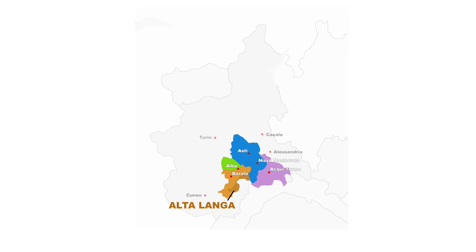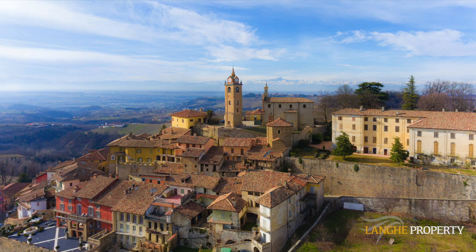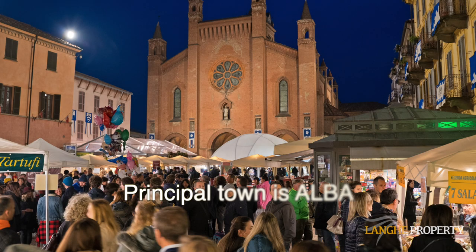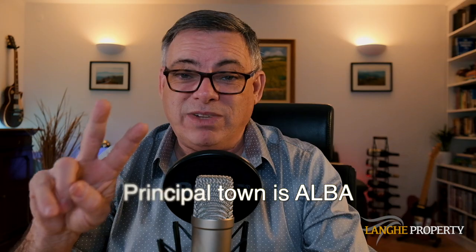The Lange is split up into two parts — technically three, but let's concentrate on two: the Alta Lange and the Basel Lange, so the high and the low Lange. Now the low Lange is not actually low — it's around 400 to 500 metres in altitude. The Alta Lange on the other hand is from about 600 metres up to about 900 metres. The most popular area for foreign buyers is the Basel Lange, or the low Lange, and we're going to split this into two distinct areas.